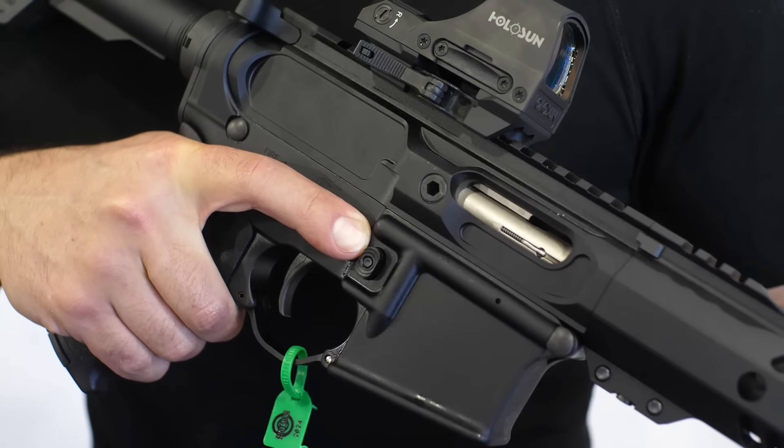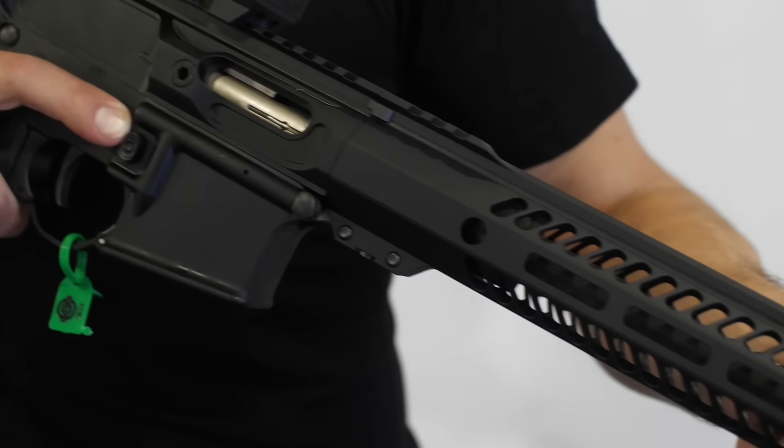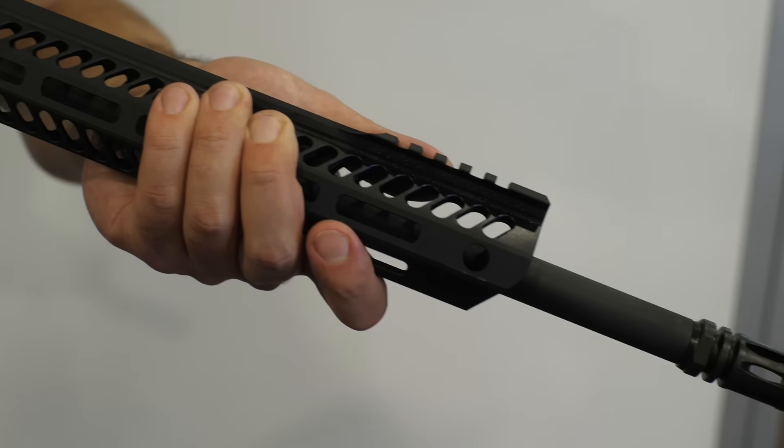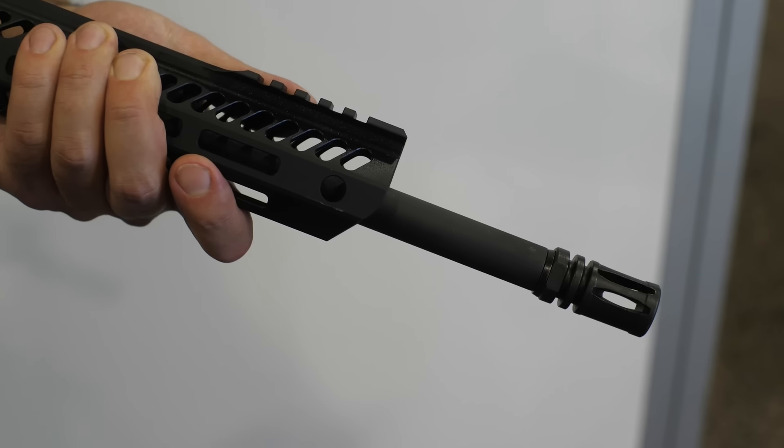This will be sold both as a complete rifle and as a top-end kit. The top-end kit comes with a spring, a buffer that goes into your lower unit, and the magazines.